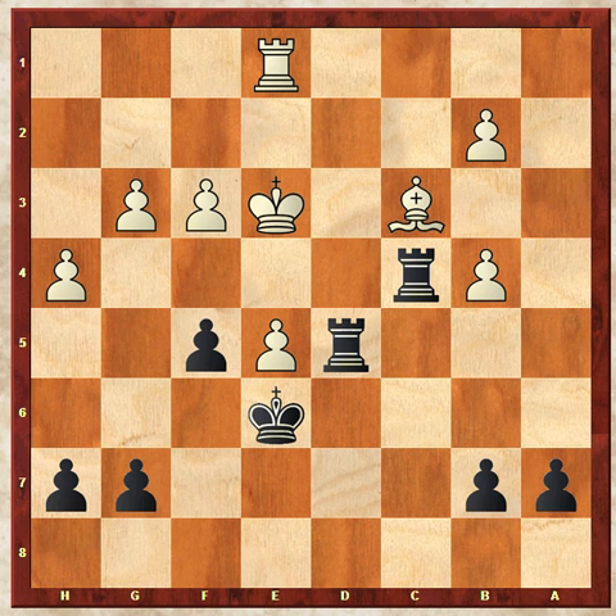What Fischer did here is he saw that he could give back the exchange — that's the rook for the bishop — win the pawn back, so then the material would be completely equal, but leave himself with a winning king and pawn ending that's actually hiding in this position.